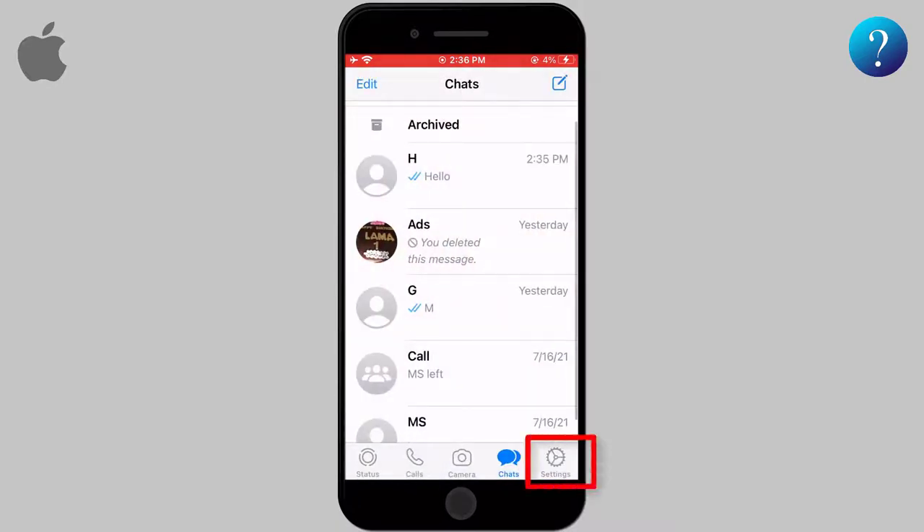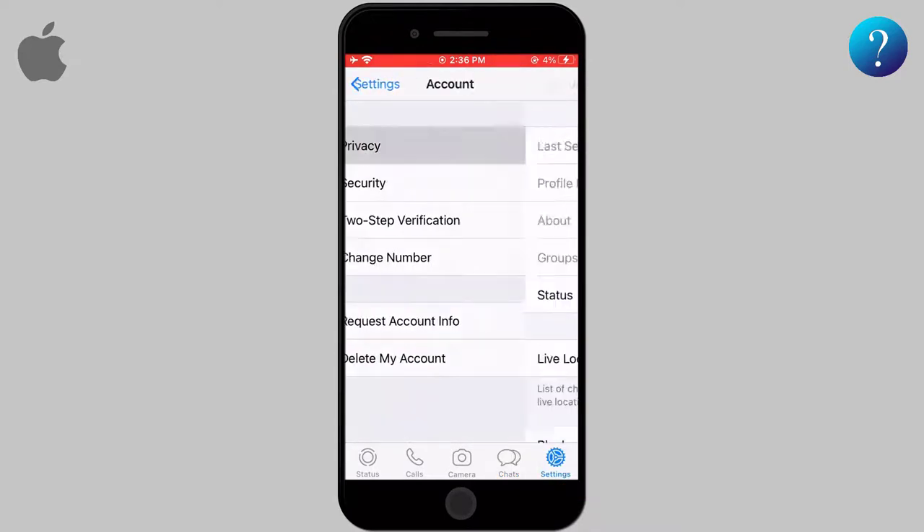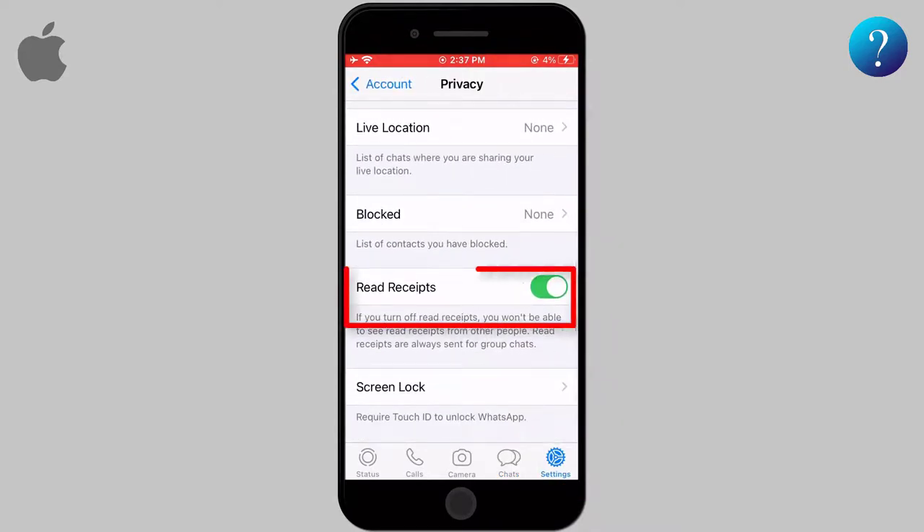Open WhatsApp and go to Settings, then select Account, then choose Privacy. Now scroll down to reach an option called Read Receipts. You will see it is activated by default. Turn off this option by clicking on it. Now you can read any message from anyone without notifying them about that.